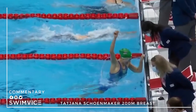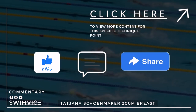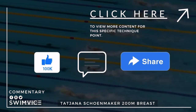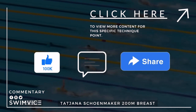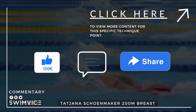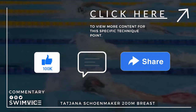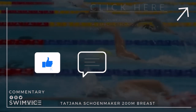Alright swimmers, if you liked this video and found it inspiring, hit the like button and leave a comment below on one part of her technique that you love the most. If you're looking for more content on breaststroke technique, hit the top right hand corner as I have a couple of videos that will help with your swim training. Enjoy your practice, and I will see you all next week.